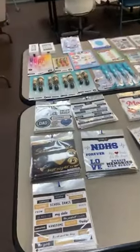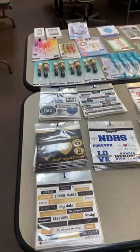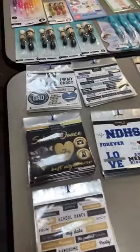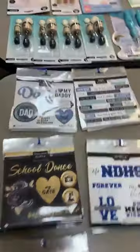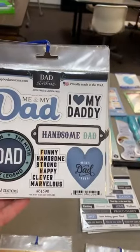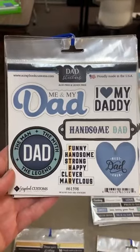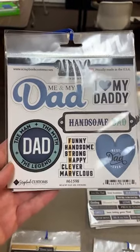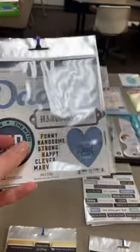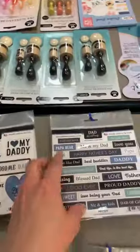With Mother's Day and Father's Day coming up, they did some new stickers and sticker sheets. We're starting with the 'Dad Six by Six Stickers.' So dad stickers — we've got 'Me and My Dad,' 'I Love My Daddy,' 'Handsome Dad,' 'Best Dad Ever,' 'The Man, The Myth, The Legend, Dad,' 'Funny, Handsome, Strong, Happy, Clever, Marvelous.' And down the center you can see they've got 'Father' there.